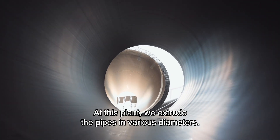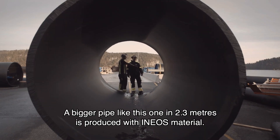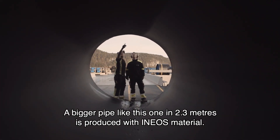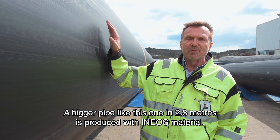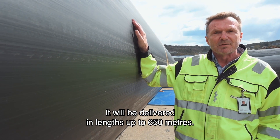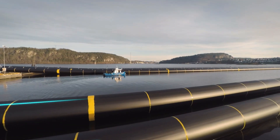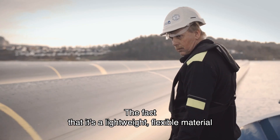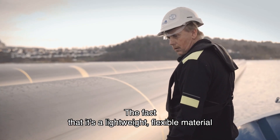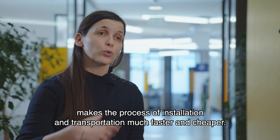These granules are pumped into our various silos and later distributed to the different extrusion lines. At this plant, we extrude pipes in various diameters. The bigger pipe, like this one at 2.3 meters, is produced using INEOS material and will be delivered in lengths up to 650 meters. The fact that it is a light and flexible material means the process of installation and transport is much faster and much less expensive.